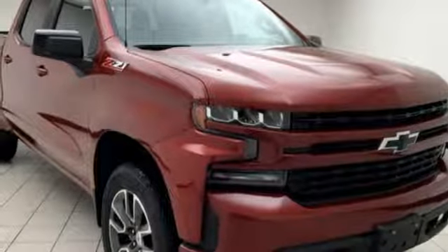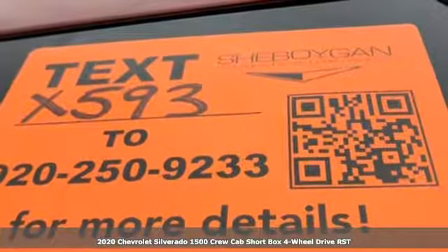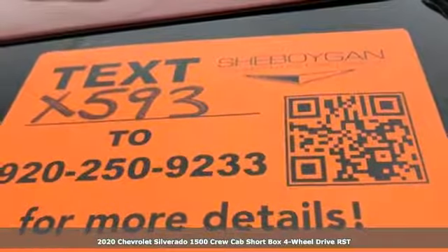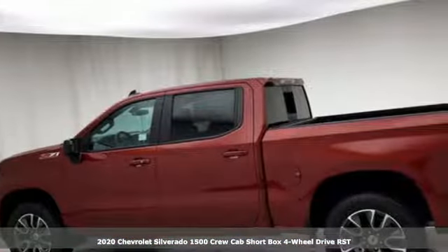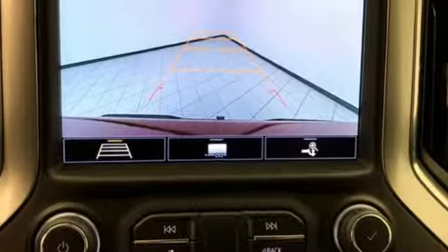It's a new 2020 Chevrolet Silverado 1500. From the striking looks to the proven powertrain technologies that are up to any task, this Silverado stands out from the rest. And it comes with all the amenities you need.